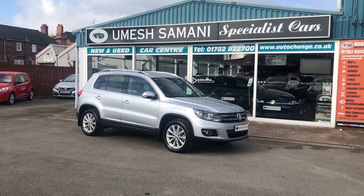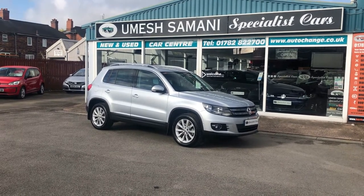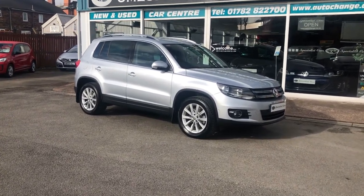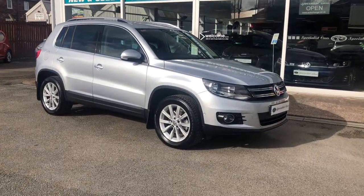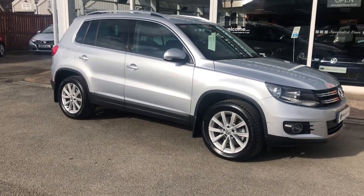Direct in from the last owner, previously sourced and supplied by myself: a Volkswagen Tiguan, two litre TDI SE, Blue Motion Technology, four-motion — which makes it four-wheel drive. Face lift, reflex silver metallic. The last owner had the car when it was approximately eight months old, which we sourced and supplied, fully maintained by ourselves all the way through.